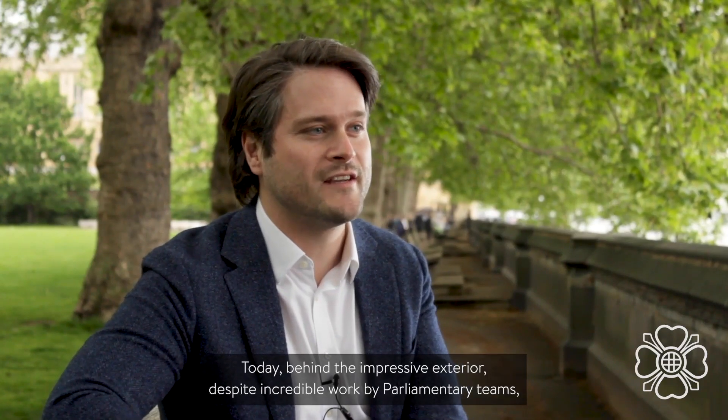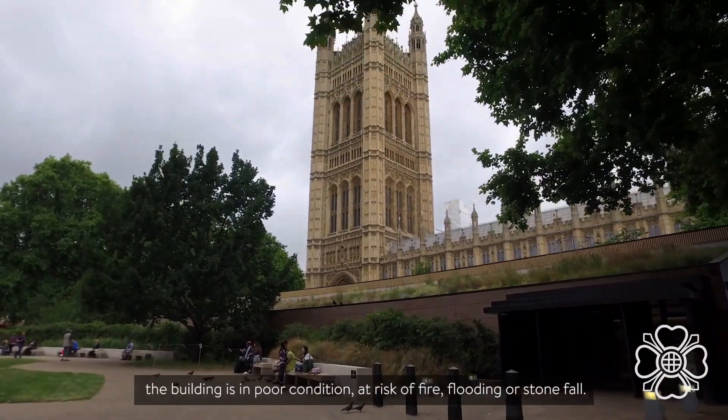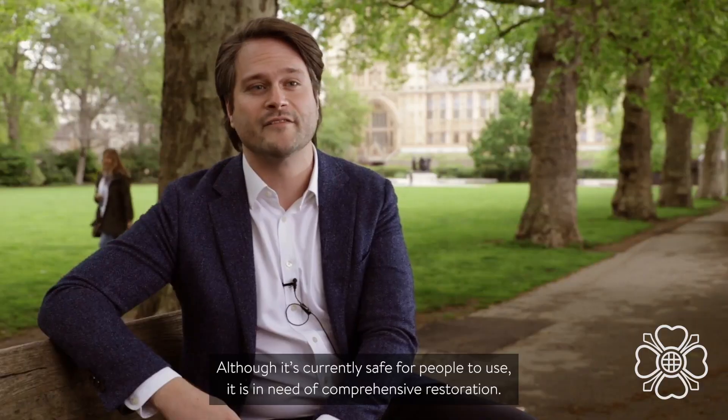Today, behind the impressive exterior, despite incredible work by parliamentary teams, the building is in poor condition, at risk of fire, flooding or stonefall. Although it's currently safe for people to use, it is in need of comprehensive restoration.